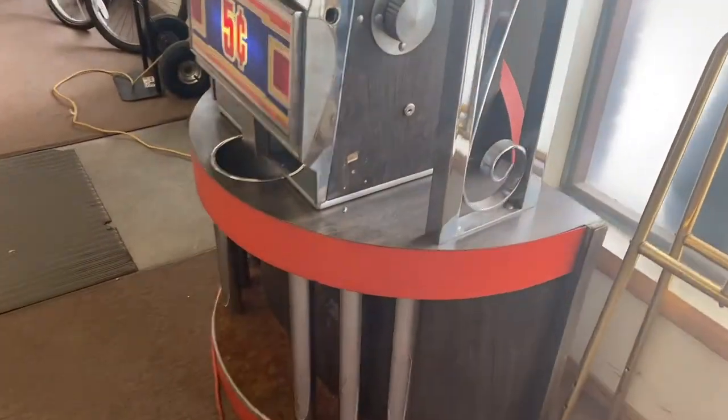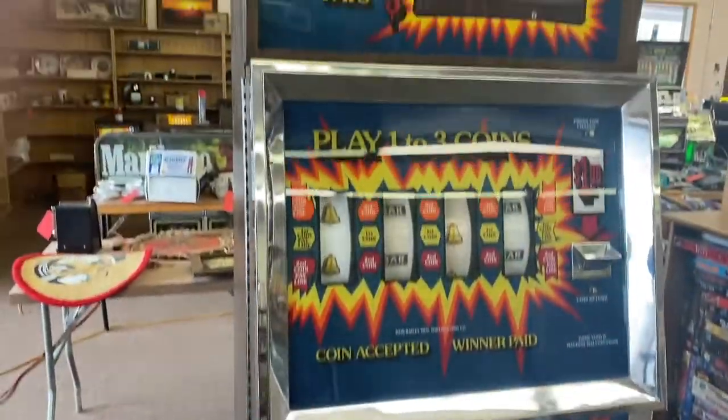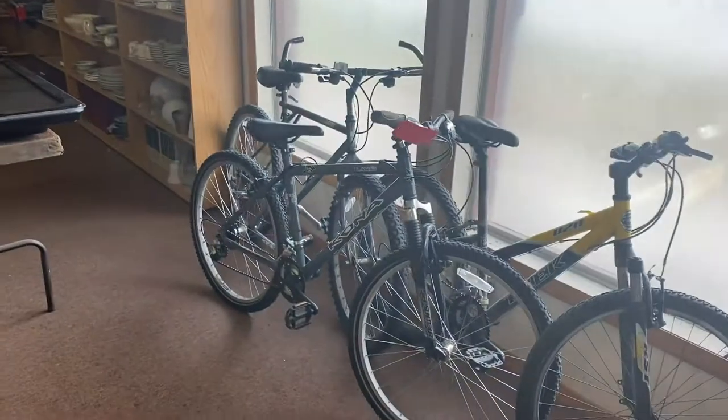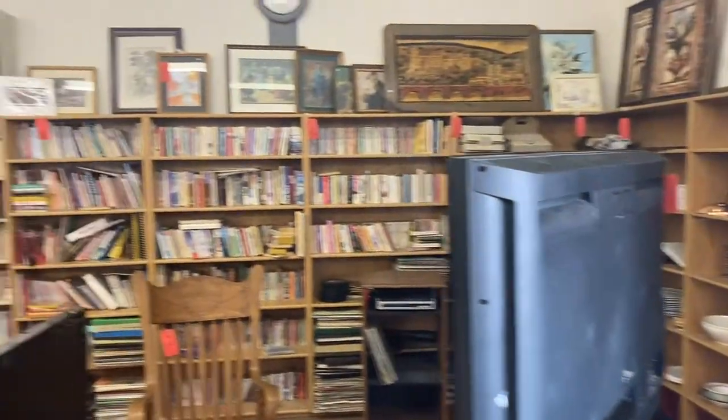There are three of these big slot machines in the sale. One of them is a Big Bertha, and they work great. This is a dollar machine here.